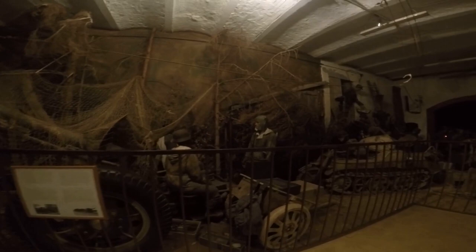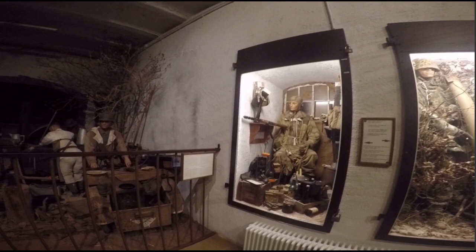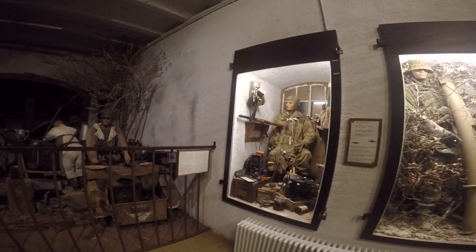The Sonderkraftfahrzeug 2 is a half-tracked motorcycle with a single front wheel, better known as the Kettenkrad. The horse-drawn field kitchen, nicknamed Gulaschkanone, was able to operate on the front line around the clock. The small diorama on the left shows a German radioman of the 352nd Volksgrenadier Division in the basement of a house near the Sauer River in Diekirch, January 1945. And on the right, a NCO of the Waffen-SS with Panzerschreck rocket launcher.